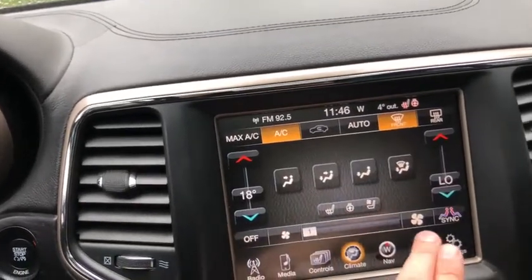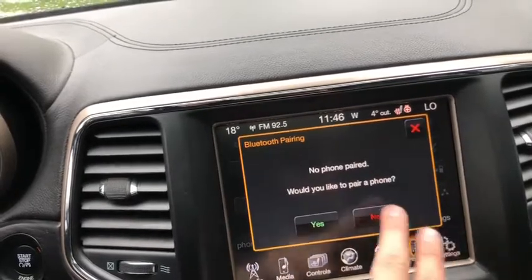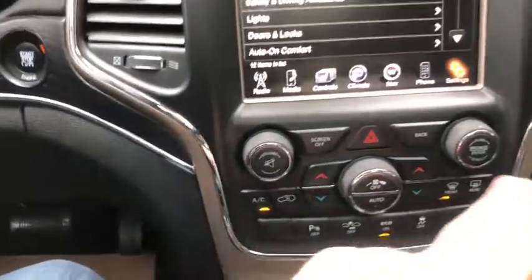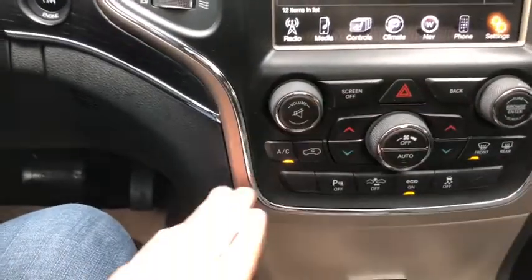We have dual zone electronic climate control complete with navigation, your phone connection, and the rest of the settings. Below that you have your audio controls with your hazard lights, and you also have your climate controls here.